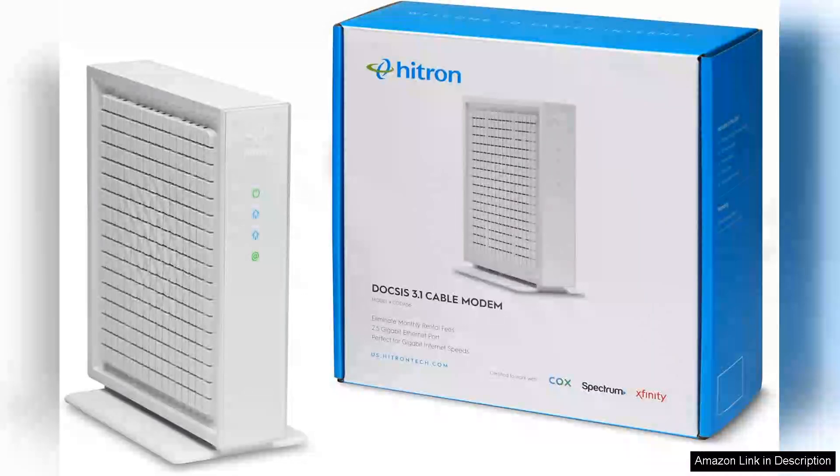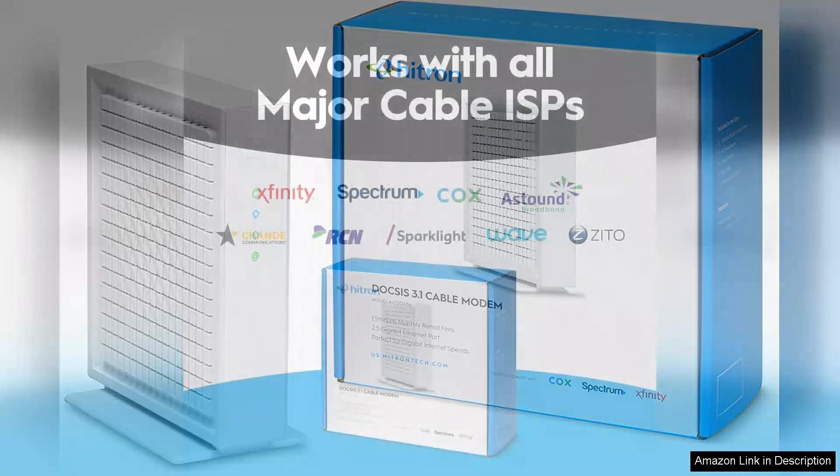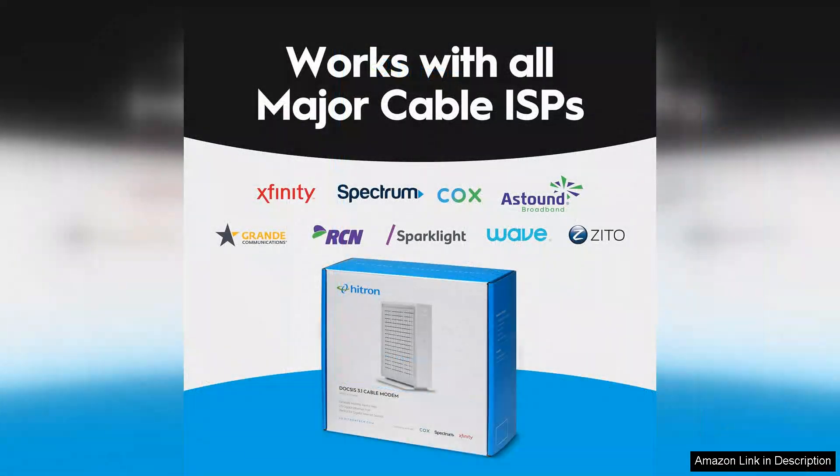The Hitron CODA 56 multi-gigabit DOCSIS 3.1 modem is an exceptional choice for anyone looking to future-proof their internet connectivity. With a maximum speed of 2.5 Gbps, this modem is well suited for high-demand environments.